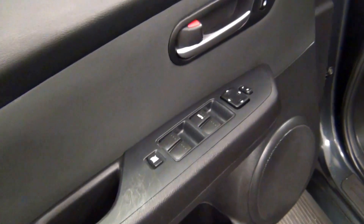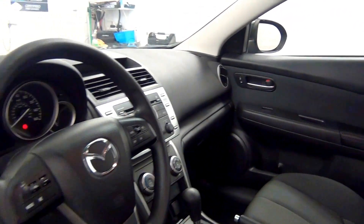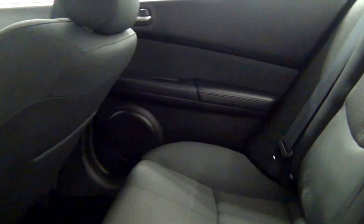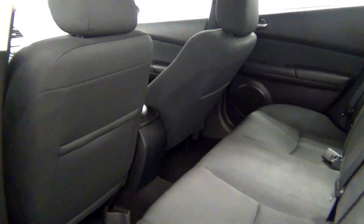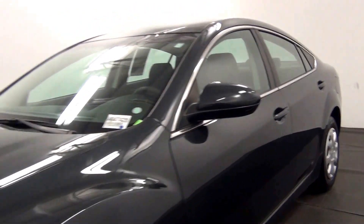Let's have a look on the inside. And go in on the walk around the 2013 Mazda 6.